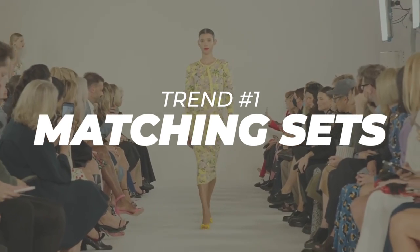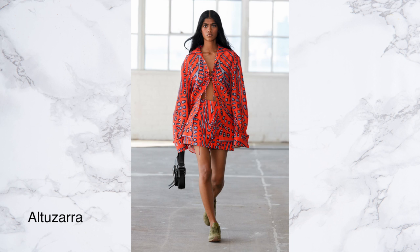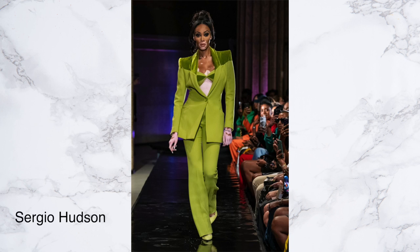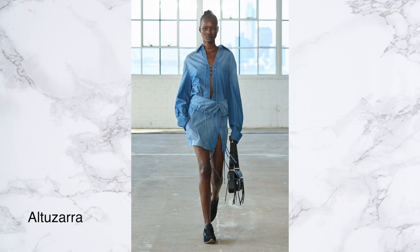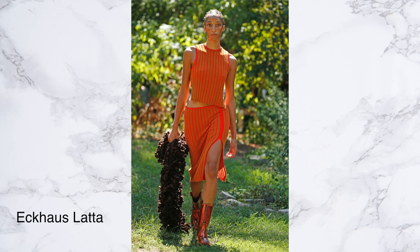One of my favorite trends at New York Fashion Week were sets. We've seen a lot of sets in the last couple of seasons — short sets, skirt sets — and I love them because they're versatile: you can wear them together as a complete outfit, or wear the pieces separately. What I saw at New York Fashion Week was that the sets were really colorful and vibrant, utilizing beautiful patterned fabrics. In previous seasons they've been fairly plain, but designers have taken the set and made it more fun and fancy, injecting color and life with some interesting fabrics.